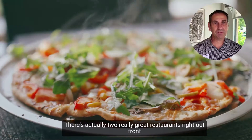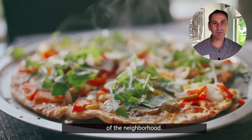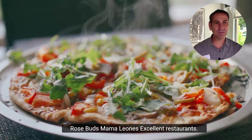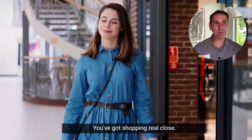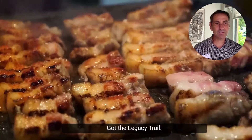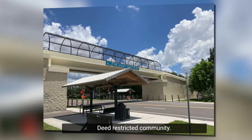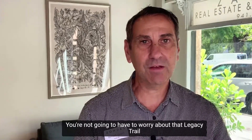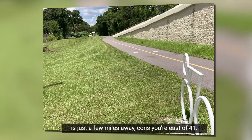There are actually two really great restaurants right out front of the neighborhood within walking distance: Rosebud's and Mama Leone's — excellent restaurants. You've got shopping and dining close by, and the Legacy Trail is just a few miles away. Being a deed-restricted community, all the homes are going to be taken care of.